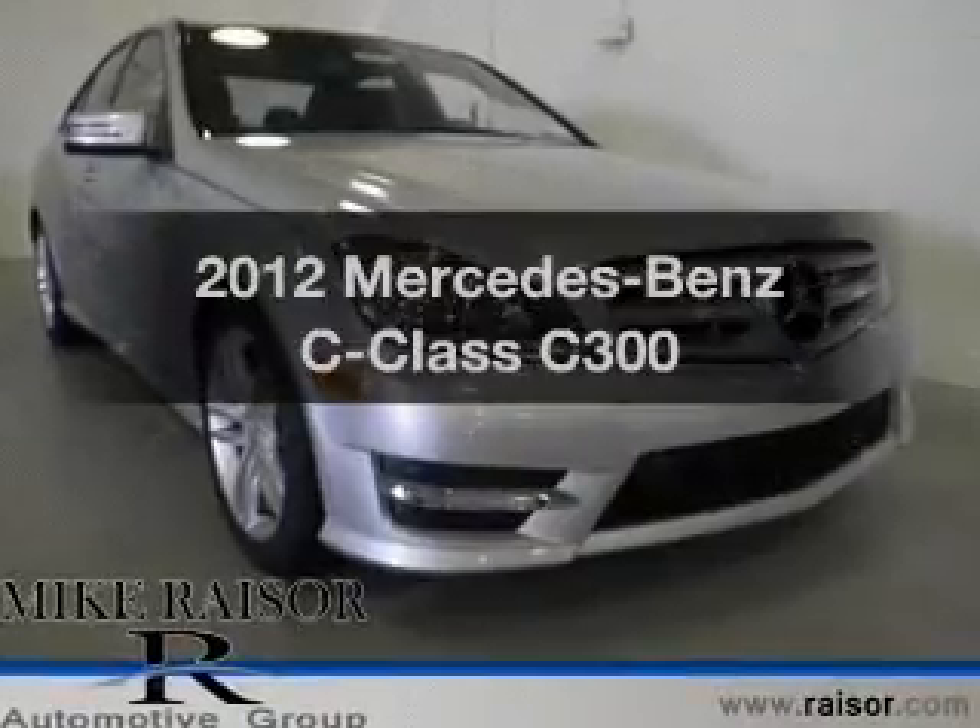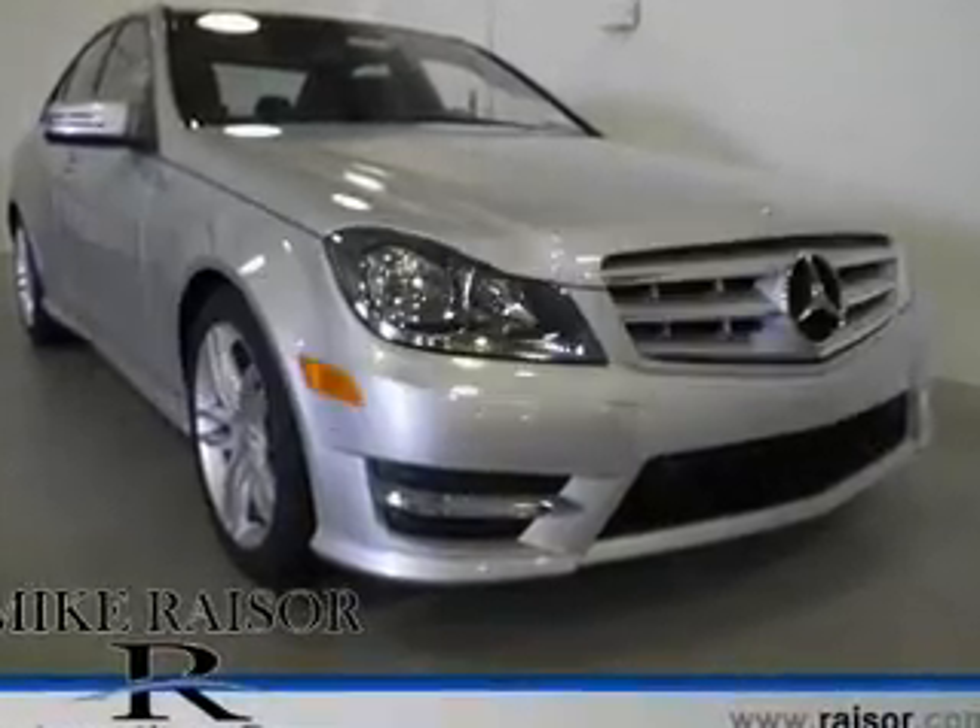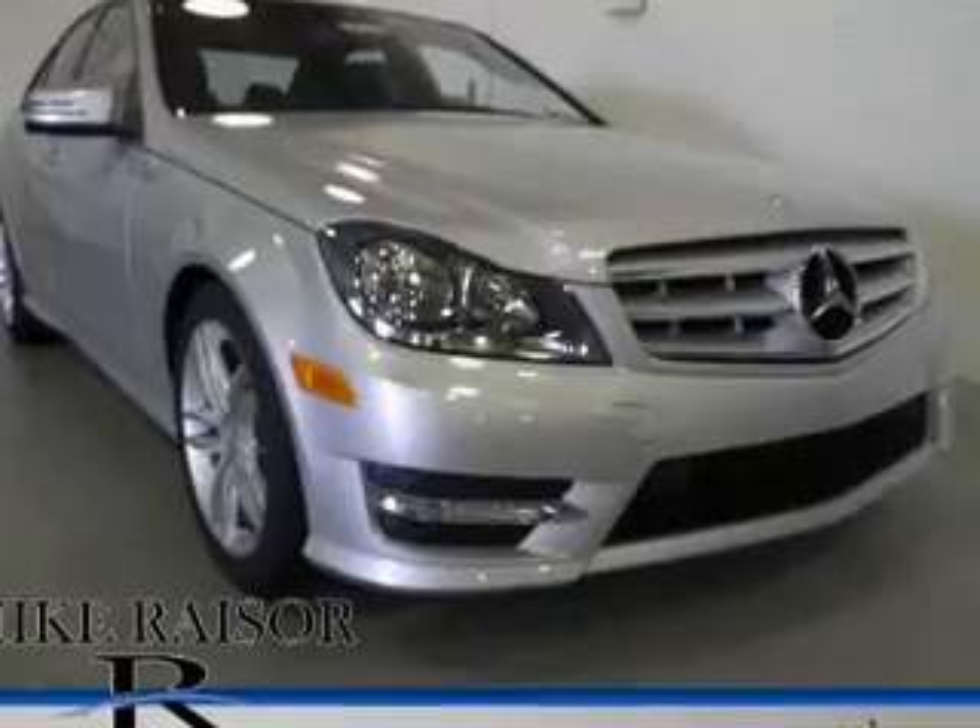Presenting the 2012 Mercedes-Benz C-Class. If you're looking for a first-rate auto, this one could be yours today.